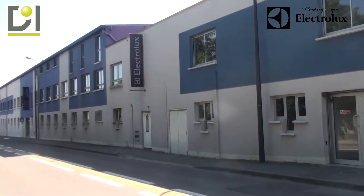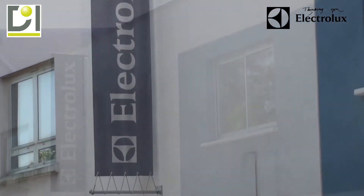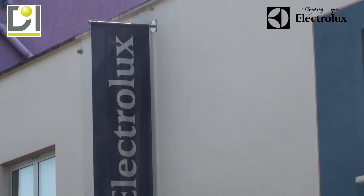De nombreuses sociétés ont choisi de nous faire confiance en s'équipant de la solution Efficace Énergie. C'est le cas de la société Electrolux, basée à Troyes.